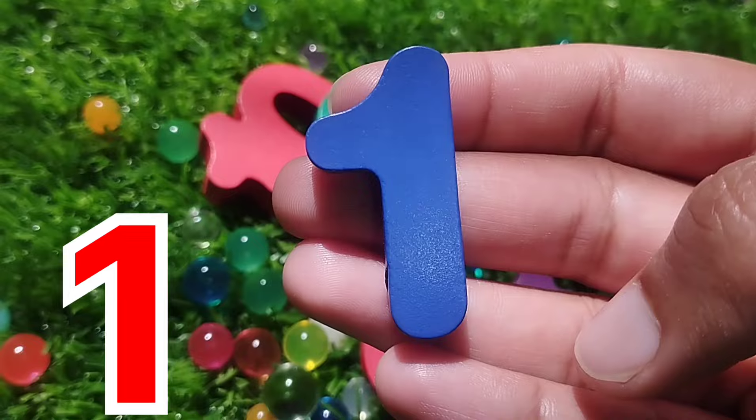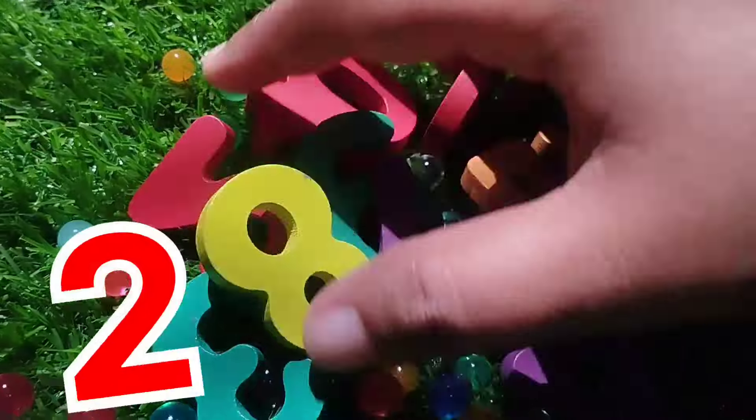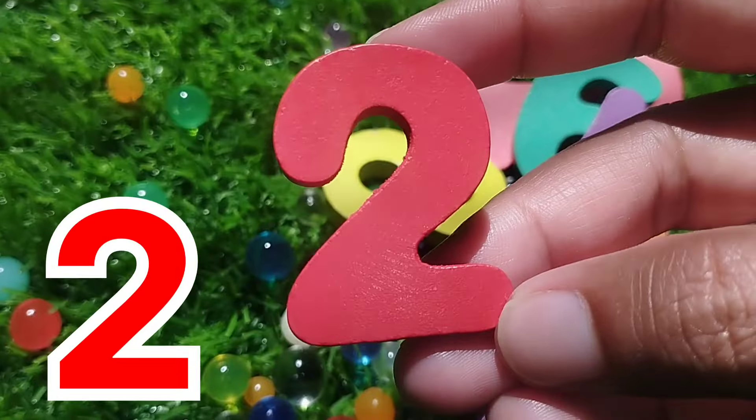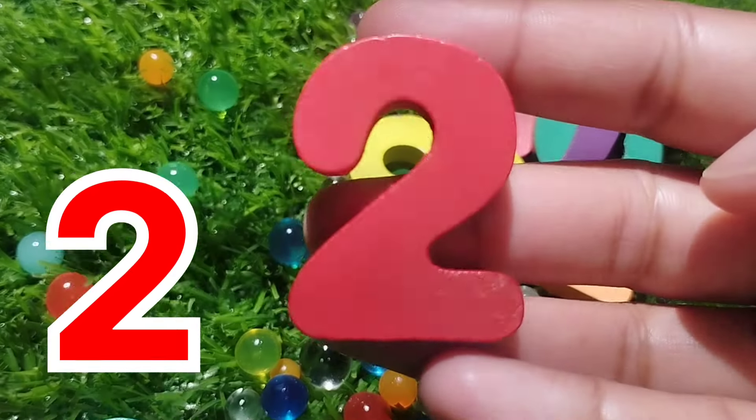The next number is number two. This is number two. Number two.